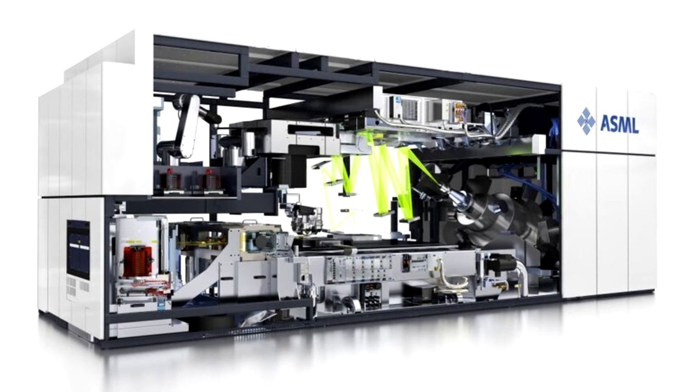ASML Holding today announced that it has completed system integration and testing of its first-generation HMI Multi-Beam Inspection system for 5 nanometer nodes and beyond.